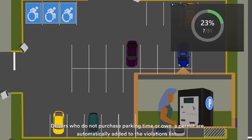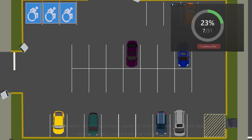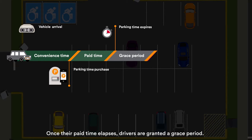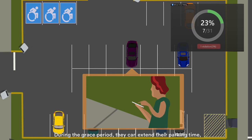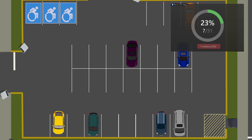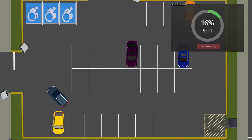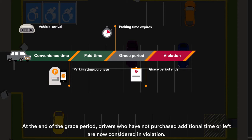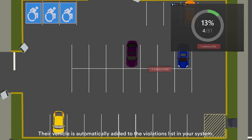Drivers who do not purchase parking time or own a permit are automatically added to the violations list. Once their paid time elapses, drivers are granted a grace period. During the grace period, they can extend their parking time or return to load their vehicle and exit the lot. At the end of the grace period, drivers who have not purchased additional time or left are now considered in violation, and their vehicle is automatically added to the violations list in your system.